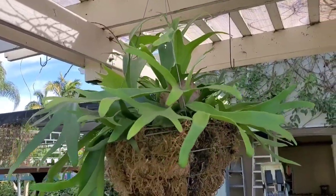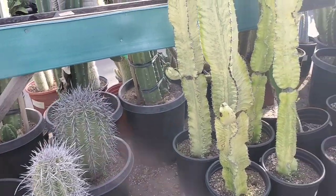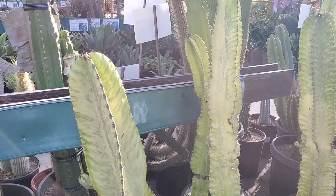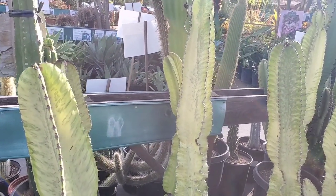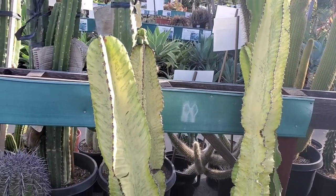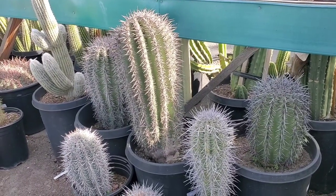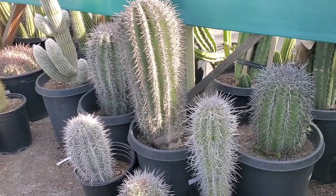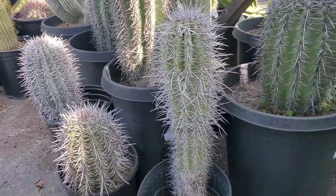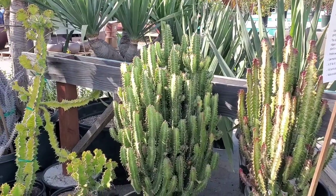Now we are out here in the Cacti and Succulent Area. Check these out — these are the Euphorbia Ammak Variegata, and they're beautiful. They are $89.99 each. Very cool. A Saguaro Cactus — the large one is $199, and the smaller one is $39.99. These are huge and beautiful. These are the Euphorbia Trigona.